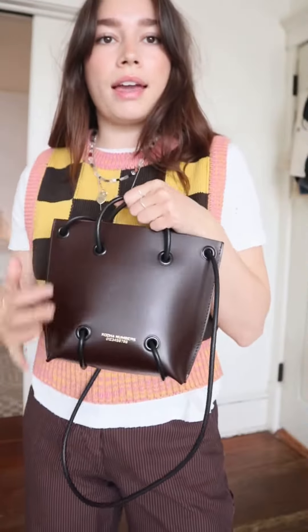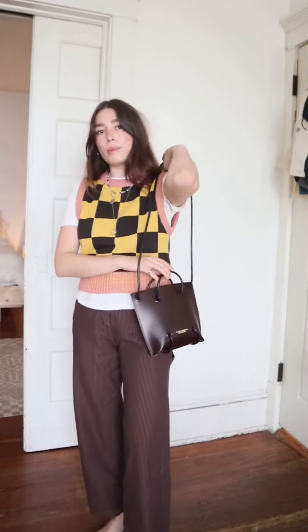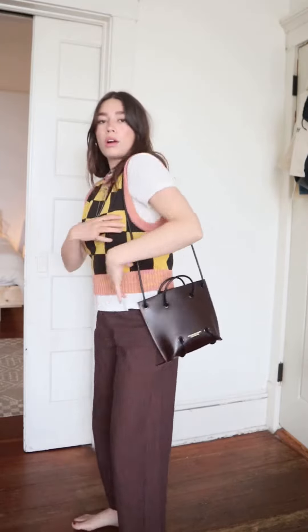All the details, like the handle and the longer strap here, are rubber, so they're super durable. You can carry it like this, you can do a shoulder moment, or cross body, which is how I love to wear it. The length of the strap is perfect.